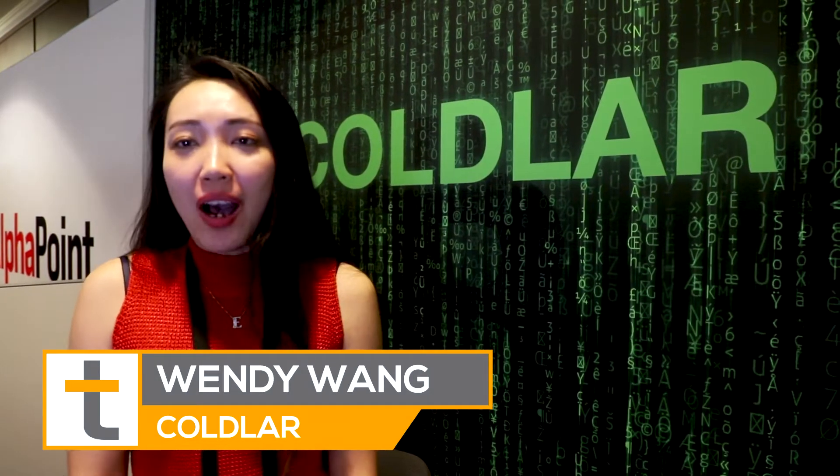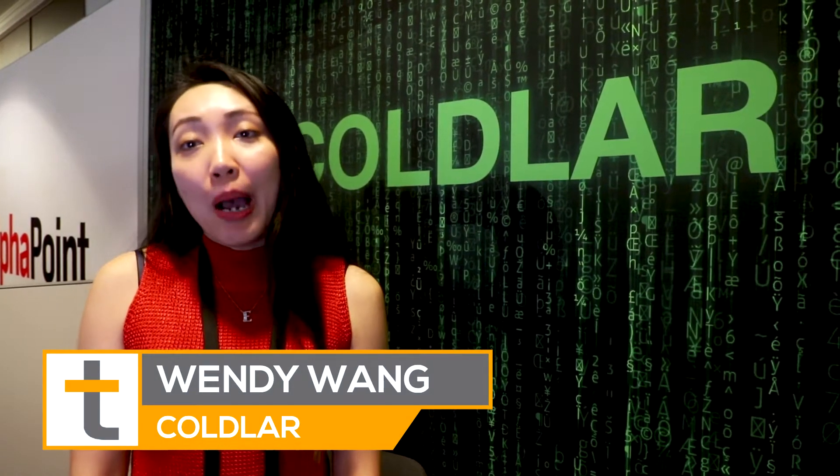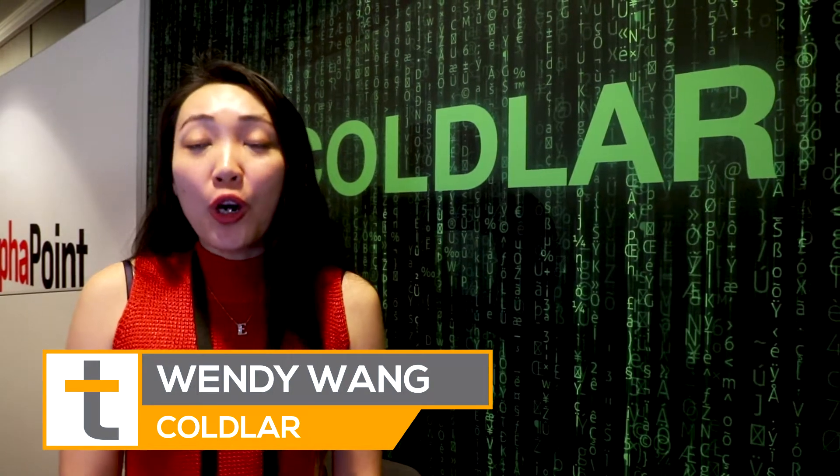My name is Wendy Wang. I'm from China. I'm with Kolar. Kolar is the number one cold wallet in terms of sales and in terms of size in China.